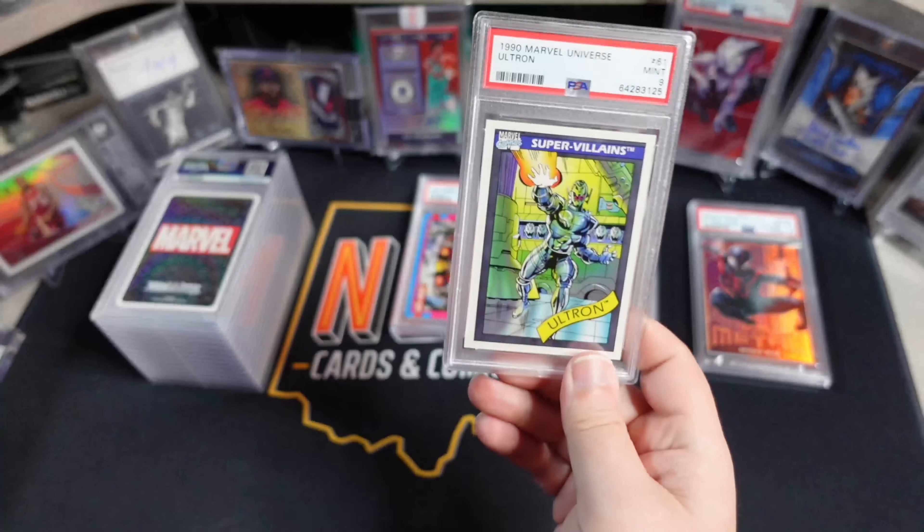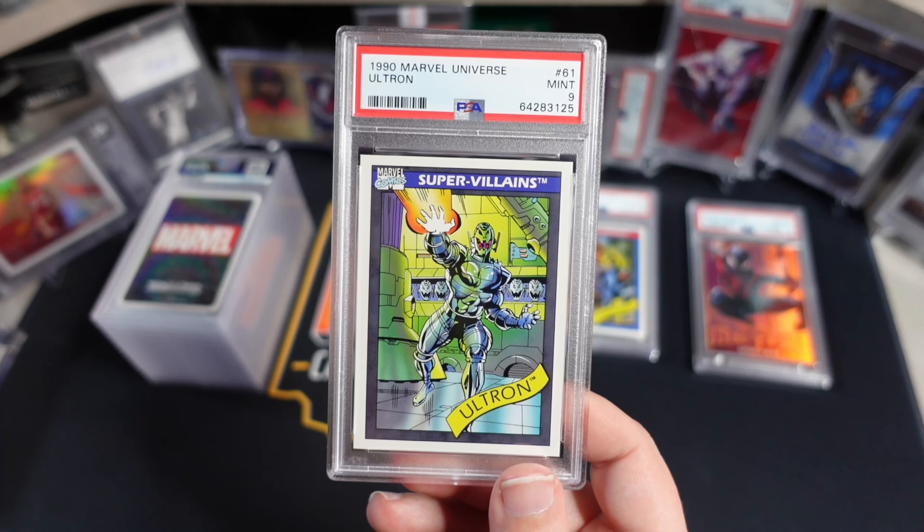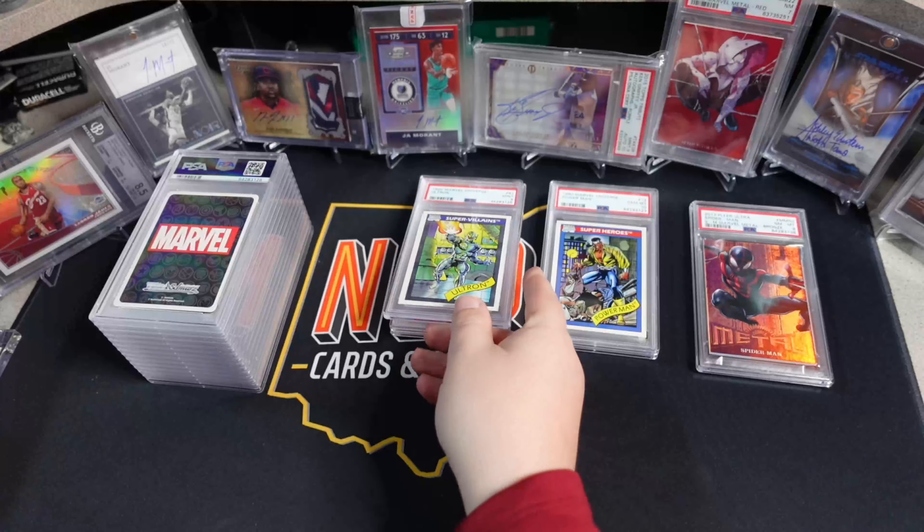Got Ultron here from 90 MU. This also pulled a PSA 9.